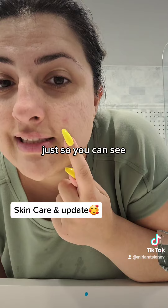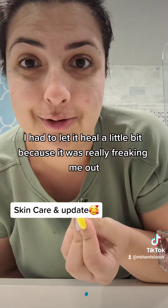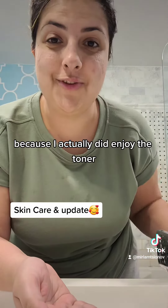And just so you can see, this is the pimple right here. It was much worse a few days ago. I had to let it heal a little bit because it was really freaking me out.